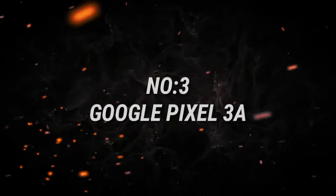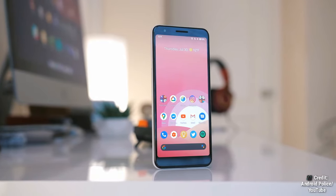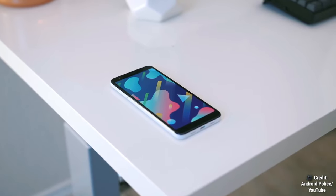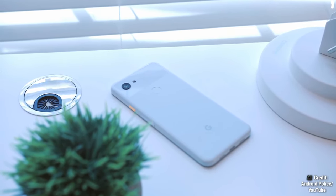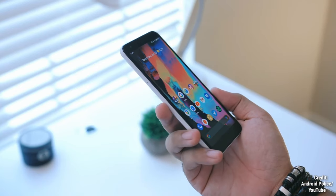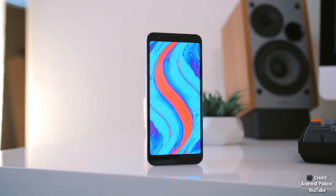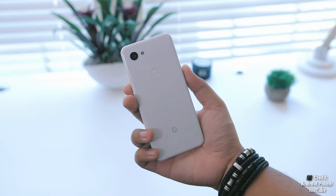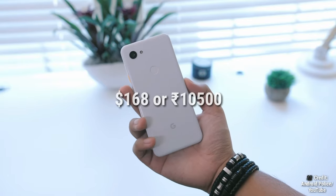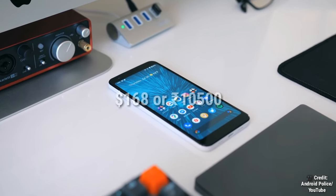Number 3 on the list is the Google Pixel 3a. It's Google's cheaper Pixel 4 alternative. It has a great camera with its minimalist design — this phone is meant to capture the mind of those who behold it. Featuring a Snapdragon 670 CPU, a 5.6-inch OLED display, 3000 mAh battery, 64 gigabytes of storage, all for a price of $168 or 10,500 rupees. It runs Android 11 and is upgradeable to the latest Android 12.